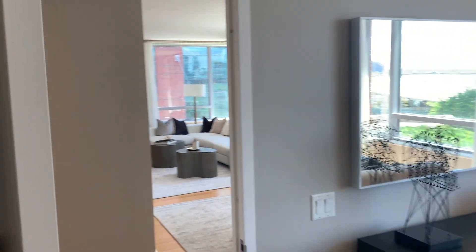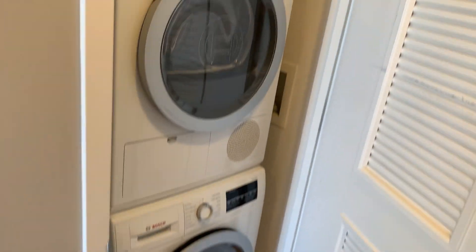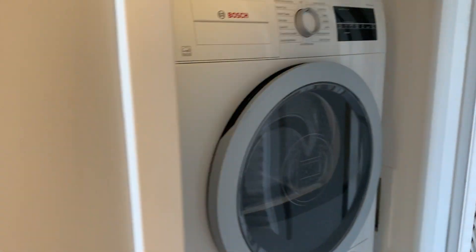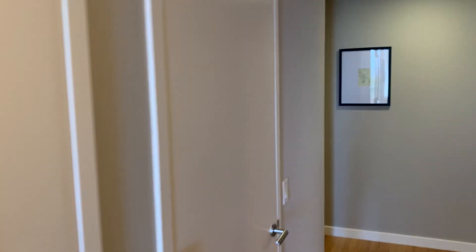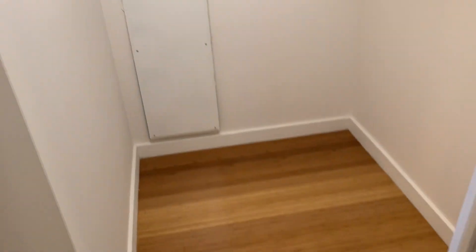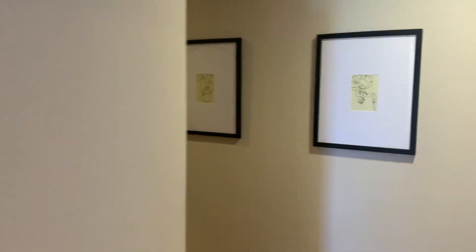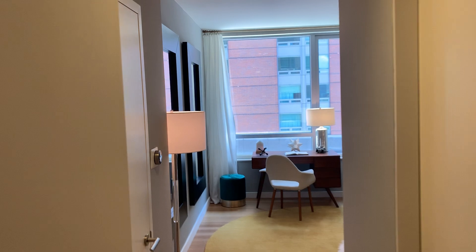Now we're going to go over to the second bedroom — down the hallway. Please note that you have a washer and dryer in the apartment: a nice Bosch 500 series, the best you can buy for a ventless washer and dryer. Here you've got a nice large foyer closet, and that too is a walk-in. This is where we came into the apartment, and now we'll walk around and go into the second bedroom.